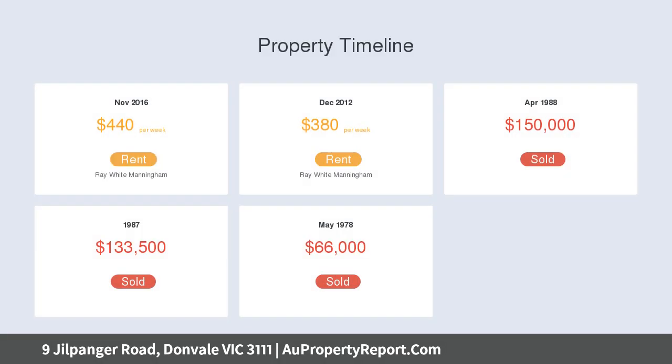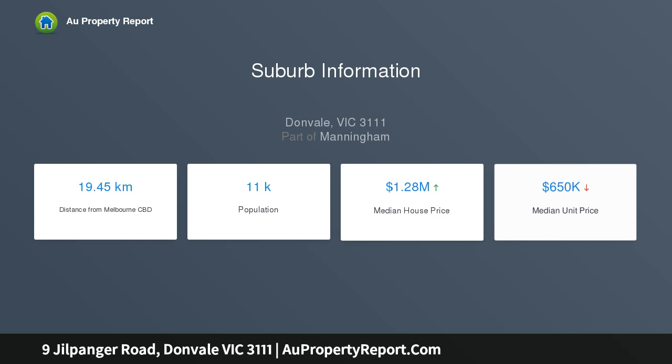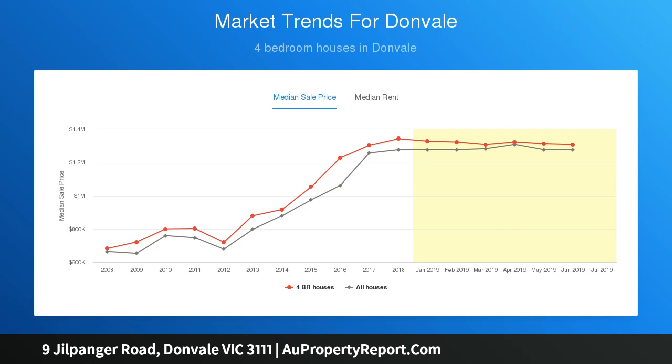Known for its wide leafy streetscapes and whisper quiet surrounds, the desirable family-friendly neighborhood makes this a standout offering, with scope to add your own taste — an exciting proposition for owner-occupiers, renovators or developers, STCA.